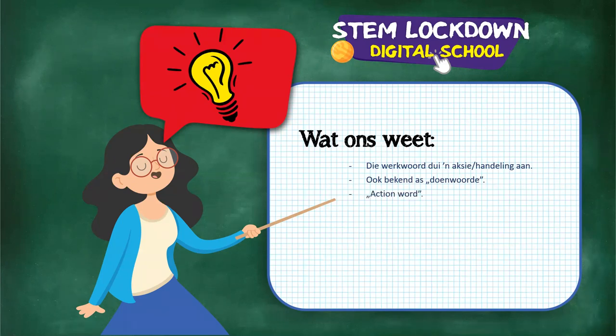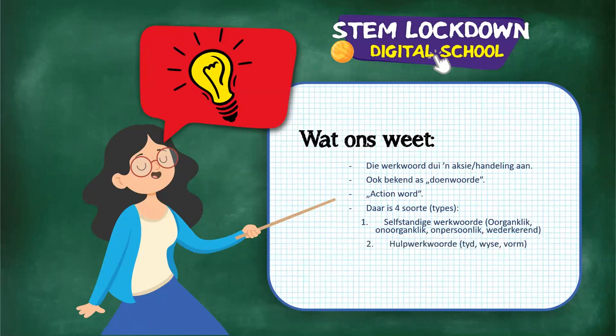Under selfstandige werkwoorde we get four subtypes: oorganklik, onoorganklik, onpersoonlik, and wederkerend. The second type of verb is hulpwerkwoorde, divided into tyd, wyse, and vorm. Then we get koppelwerkwoorde and the infinitief. Take a screenshot if you want this - you can also take a screenshot on your laptop. Those are the four main types of werkwoorde in Afrikaans.